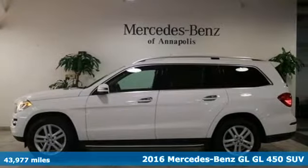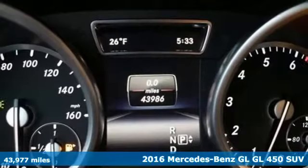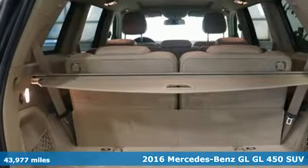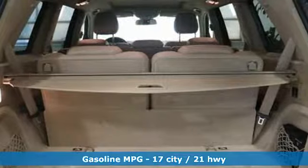Here's a 2016 Mercedes-Benz GL. To get the best, get a Mercedes-Benz. And get ready for an impressive combination of features.